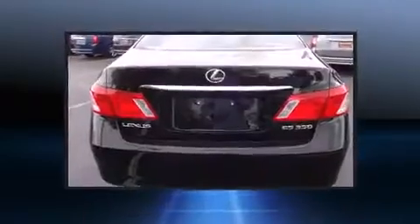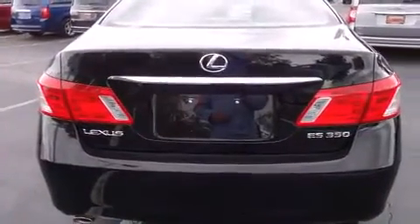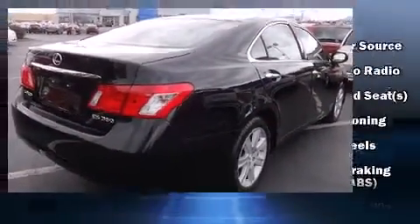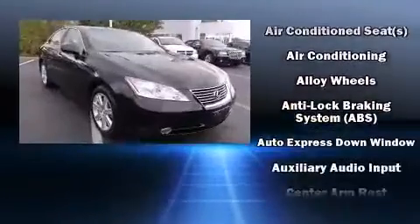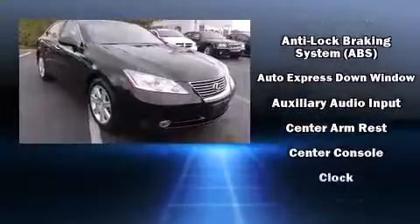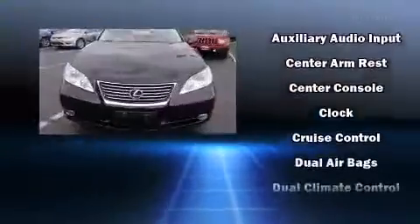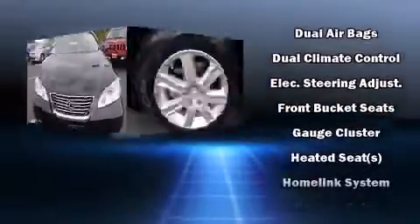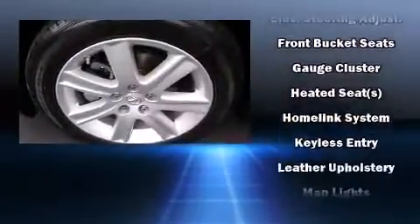Top features include front dual zone air conditioning, adjustable headrests in all seating positions, a built-in garage door transmitter, a power seat, an automatic dimming rearview mirror, remote keyless entry, and much more.